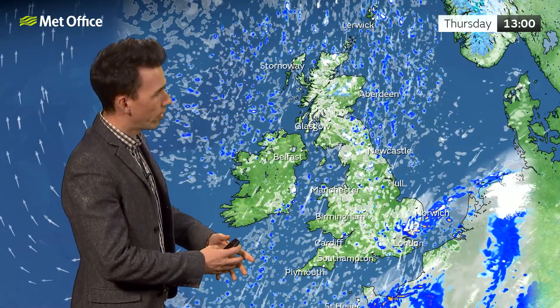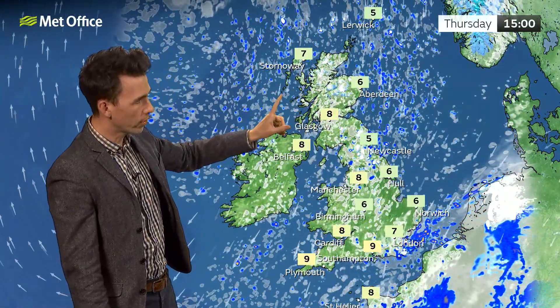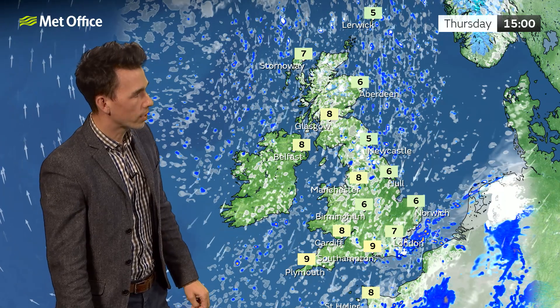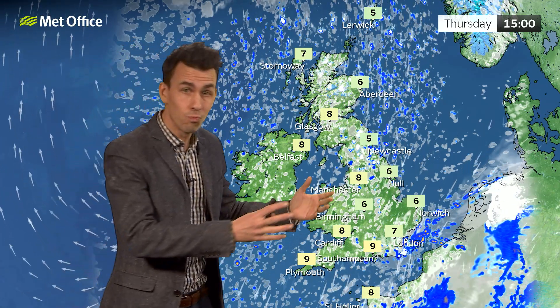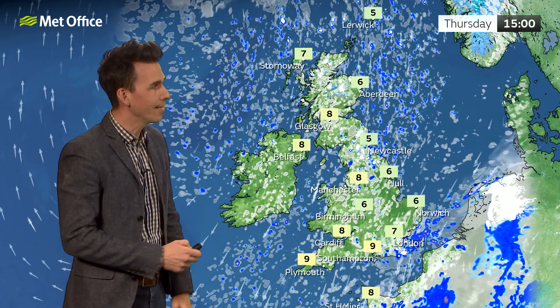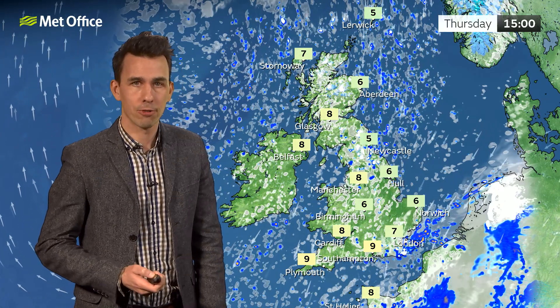The sun will soon clear it up, but there'll be further wintry showers coming into the east and the north through Thursday on a biting northeasterly wind, which will be particularly strong around the coast of Kent. Potential for gales in exposed spots, and temperatures compared to this time last week are 10 degrees lower. However, there will be some sunny spells — it's a bright day if on the cold side, with temperatures well below average for the time of year.